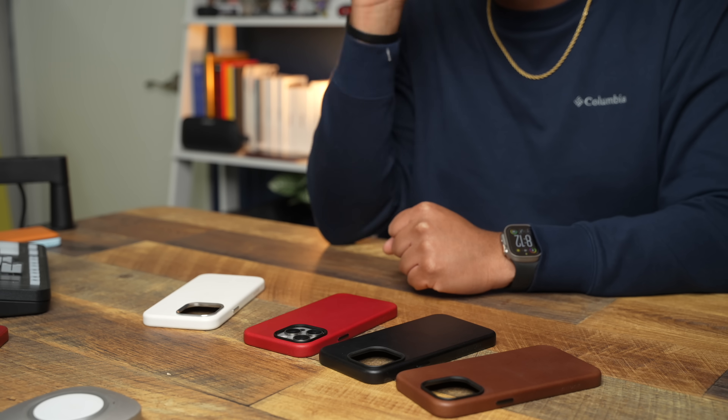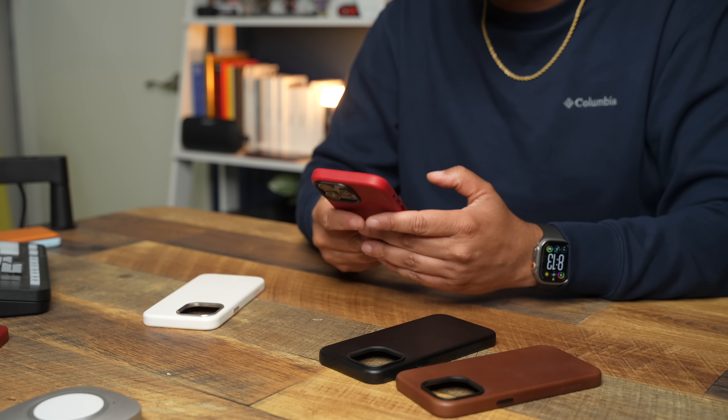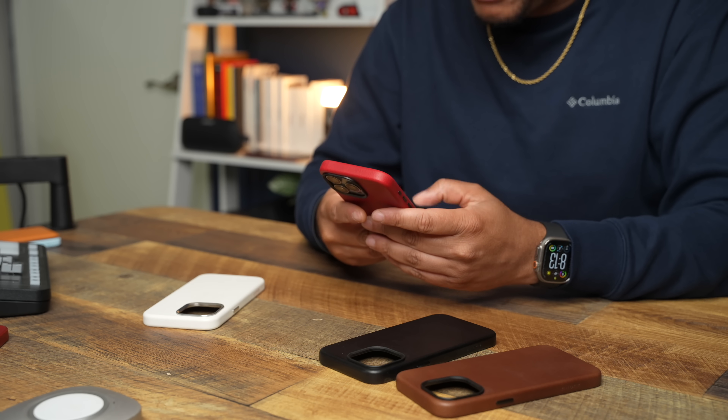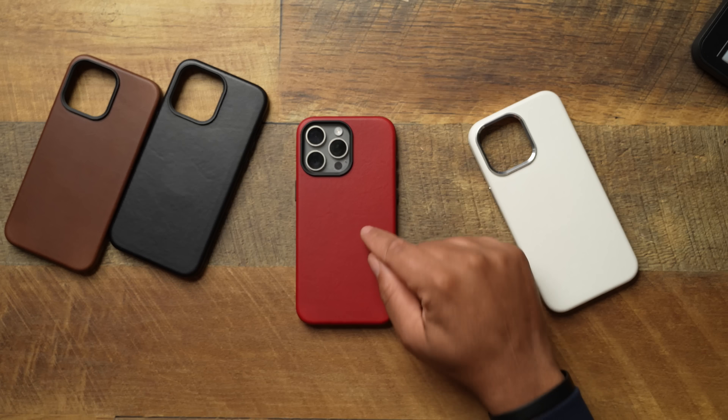Trust me, when you get it in, you will not be disappointed. Everyone who has the Aspen right now — drop Team Aspen in the comments and share your experiences. The case is comparably priced at $55. Use the code TECHT to take a little off that — get it down into the $40 range. Hit the link below, and you'll have yourself an excellent case for the money.